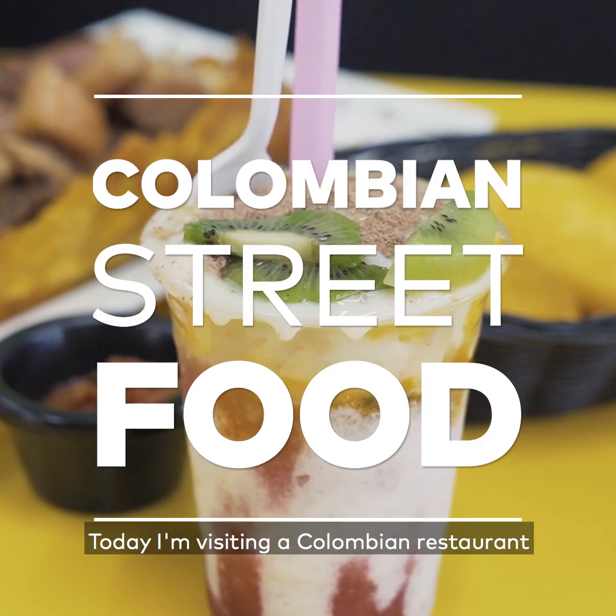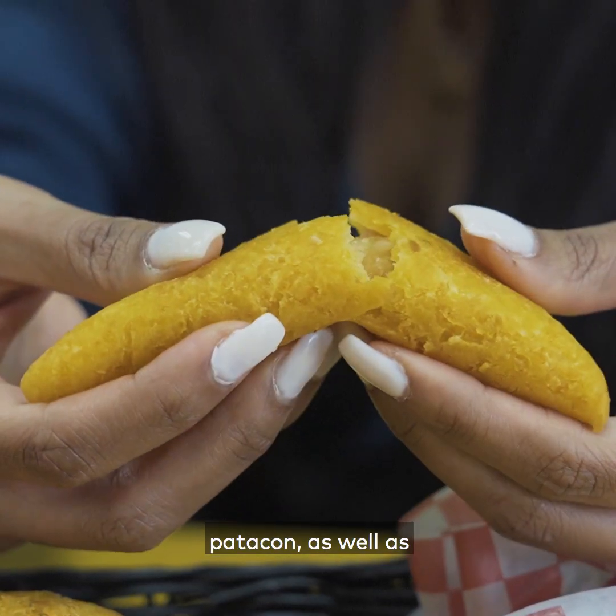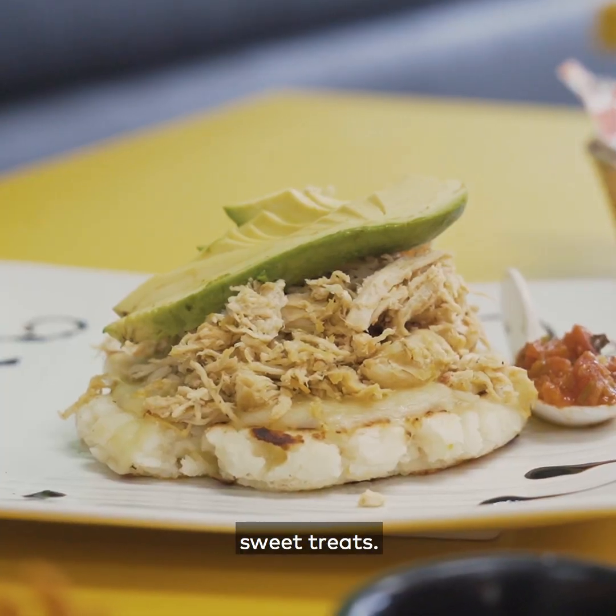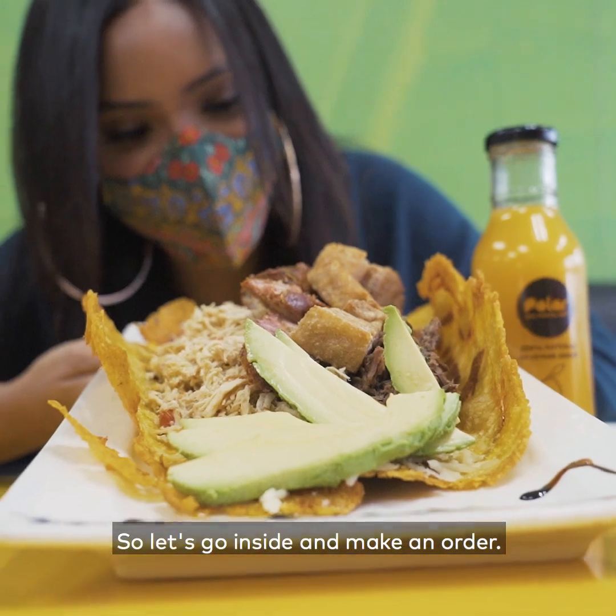Today I'm visiting a Colombian restaurant with delicious authentic eats like a larger-than-life patacón as well as some delicious sweet treats. These ingredients come directly from Colombia too, so I'm excited about that — let's go inside and make an order.